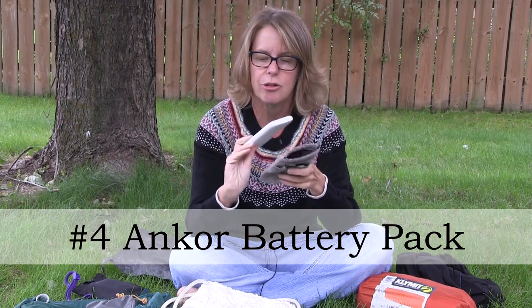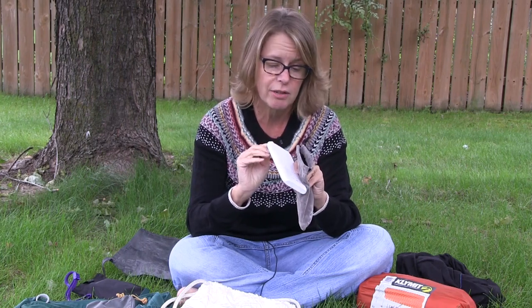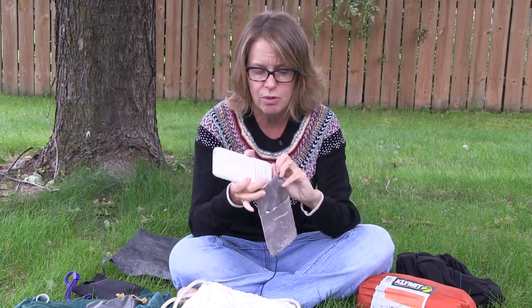My next favorite piece of gear was my Anker power battery pack. I used this for five nights. I didn't have my cell phone on much except for GPS or something specific, but I did use it to watch movies at night. I charged it every night and it still had three bars after four days. It also charged my MP3 player, so I was really happy with it.